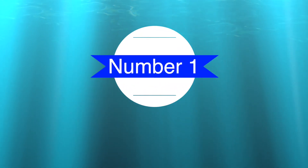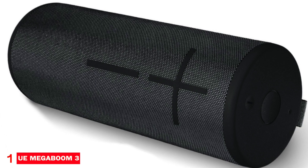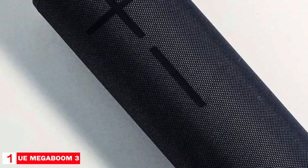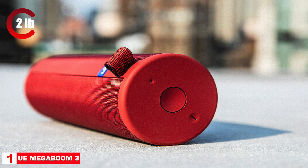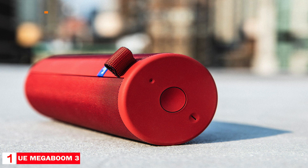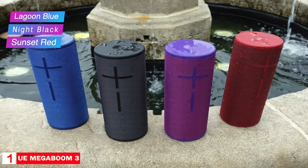Number one: best overall speaker — UE Megaboom 3. The Ultimate Ears Megaboom 3 tops the list as our pick for the best overall Bluetooth speaker. The speaker measures 8.9 inches by 3.4 inches and weighs two pounds. It has two 2-inch drivers and two passive radiators. The speaker has a frequency range of 60 hertz to 20,000 hertz and a max level of 90 decibels. It's available in six colors: Lagoon Blue, Night Black, Sunset Red, Ultraviolet Purple, Moon, and Dusk.